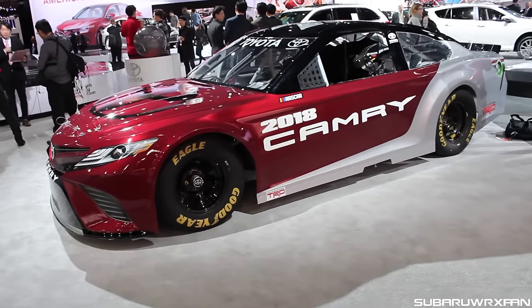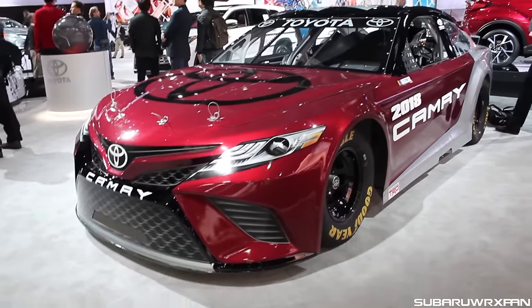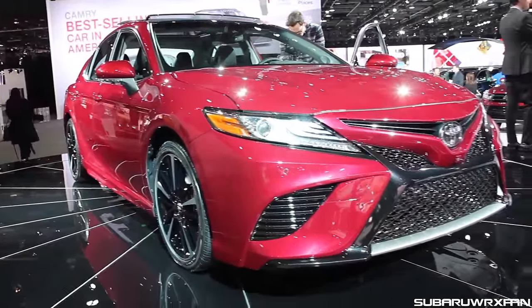They did show off the NASCAR version, which looks very sweet as well, and actually sounded very good on stage when they were rolling it out. Very cool to see that. Let me know your thoughts on the 2018 Toyota Camry. Thank you guys very much for watching, and I'll see you next time. Take care.